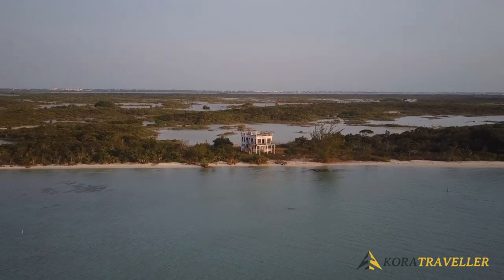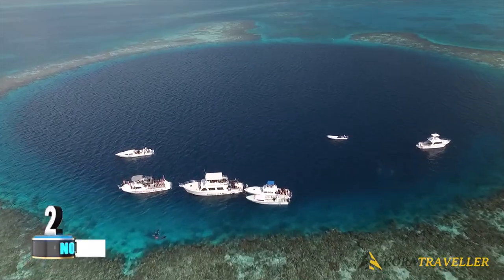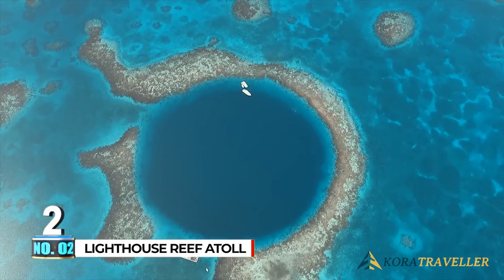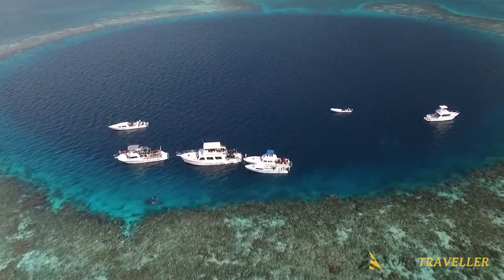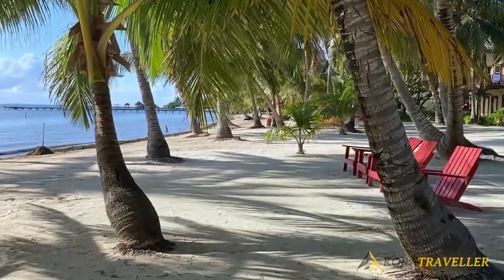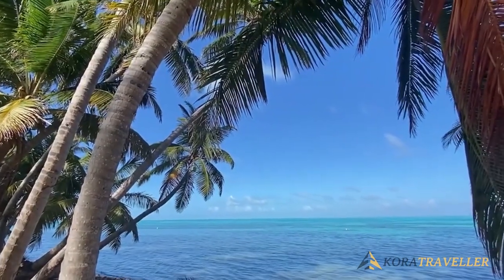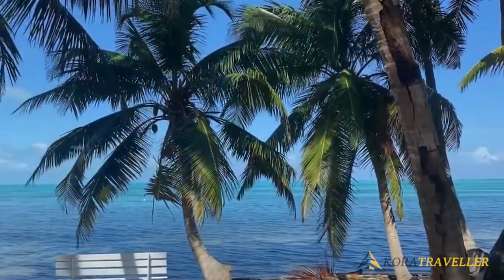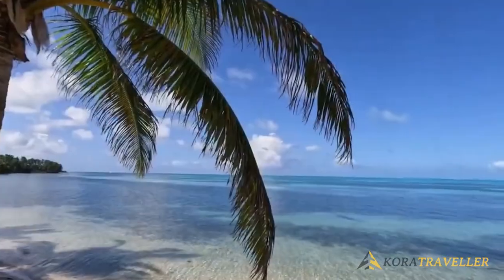Number two: Lighthouse Reef Atoll. Lighthouse Reef Atoll, the most remote of Belize's three atolls, is a diver and nature enthusiast's paradise with sparkling white sand beaches, coconut trees, and intriguing coral formations. This island is encircled by a blue lagoon, and the well-known Great Blue Hole is a natural monument and a UNESCO World Heritage Site.